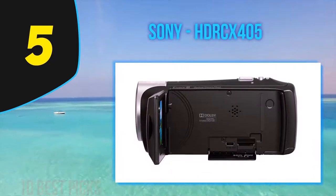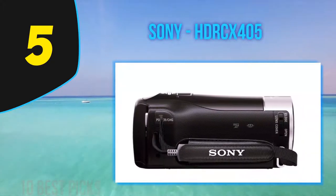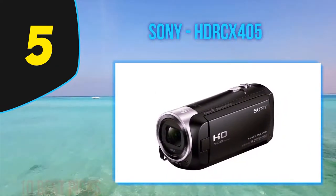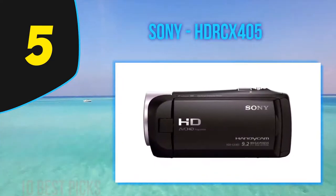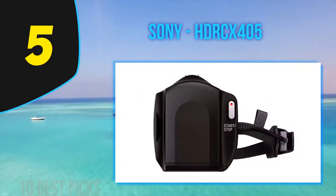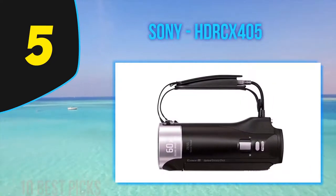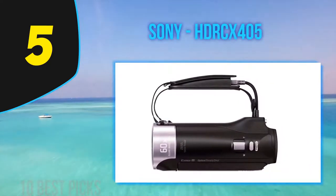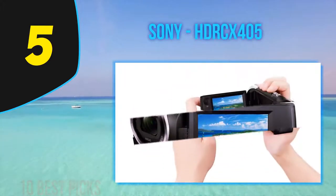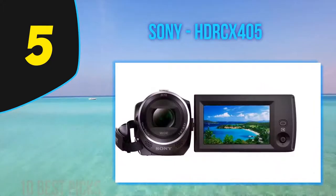The Sony HDR-CX405 is part of the 2015 lineup and looks a lot like the older Sony HDR-CX330. What makes the CX405 intriguing is its attractively low price. It's confusing that the CX405 has a higher number than the CX330 but ends up with fewer features. The key question is whether Sony made the right cuts to reach the $229 price. The CX405 retains both the dimensions and weight of the CX330, but the 6.7-ounce weight is good enough for easy mobility.